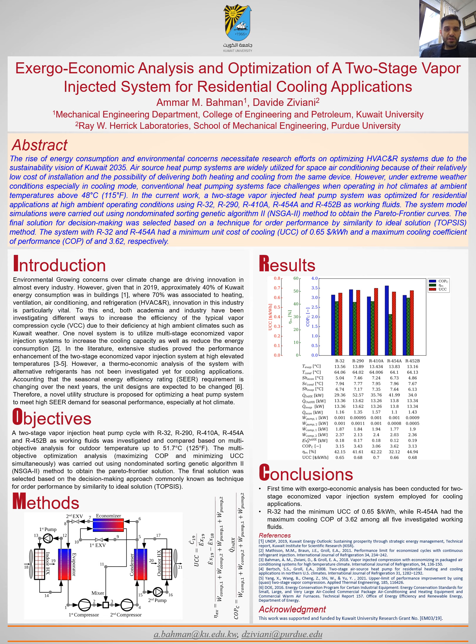The vapor injected system was optimized from a thermoeconomic perspective, meaning we want to maximize the coefficient of performance of the system while also reducing the unit cost of cooling (UCC). This was carried out using a multi-objective genetic algorithm technique called NSGA-II, which was selected due to its fast sorting and robustness in obtaining a series of optimal solution results.